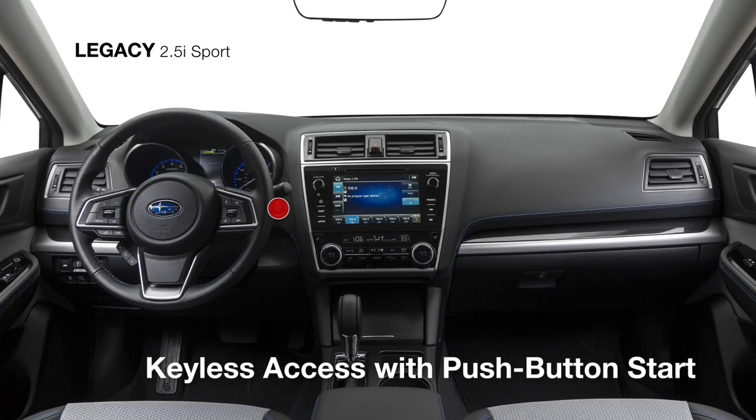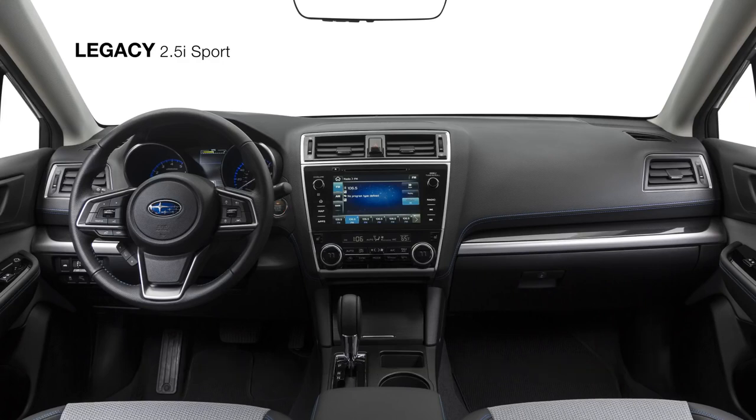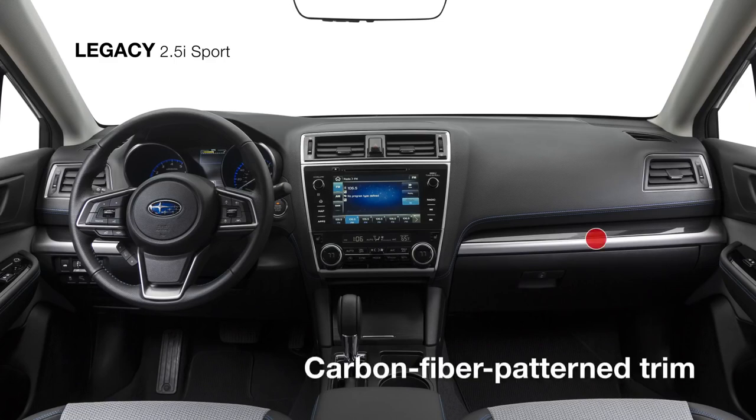Keyless access with push-button start makes it easier to enter the cabin, where you'll find an interior as distinctive as it is spacious. The Sport's one-of-a-kind two-tone grey cloth interior with blue stitching and carbon fiber patterned interior trim with gloss black accents lets you know you're in something special.